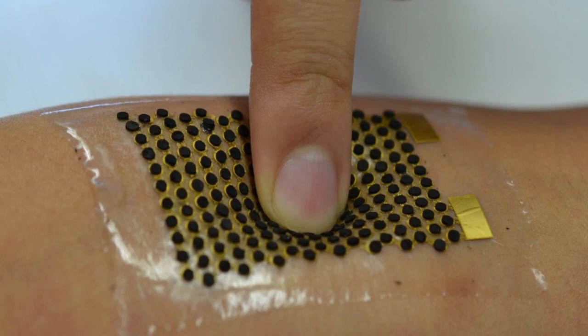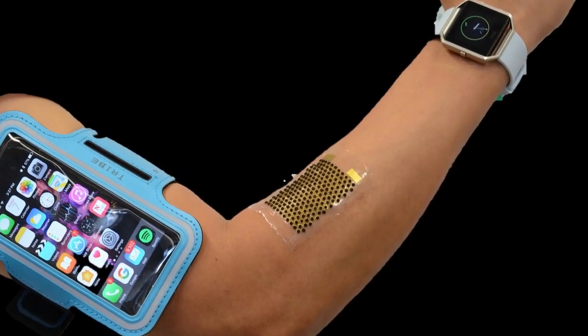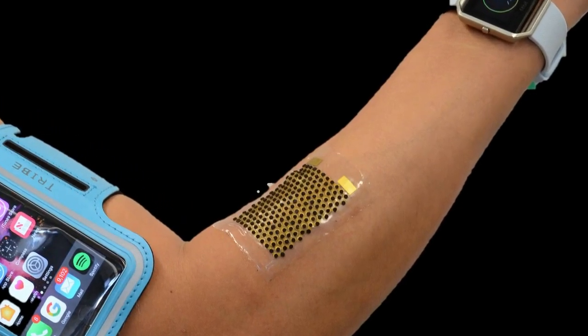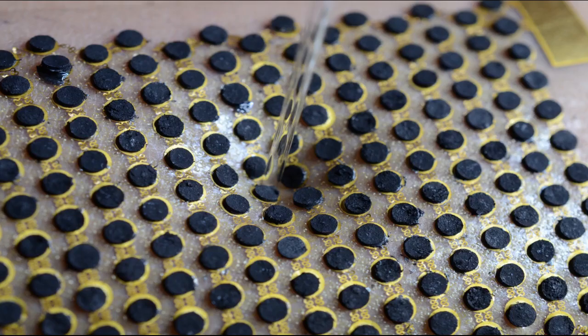Engineers from the University of California, San Diego were able to achieve this breakthrough thanks to a combination of clever chemistry, advanced materials, and electronic interfaces. This allowed them to build a stretchable electronic foundation by using lithography and screen printing to make 3D carbon nanotube-based cathode and anode arrays. The biofuel cells are equipped with an enzyme that oxidizes the lactic acid present in human sweat to generate current, turning sweat into a source of power.